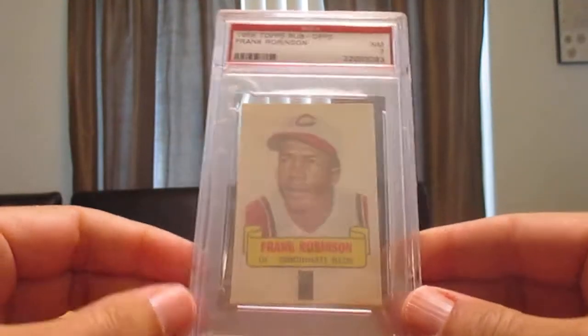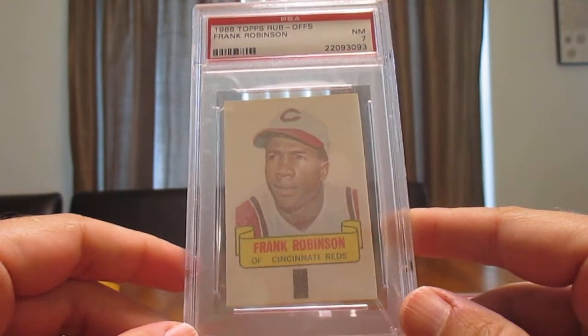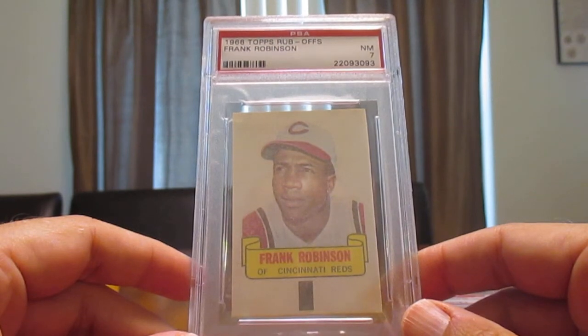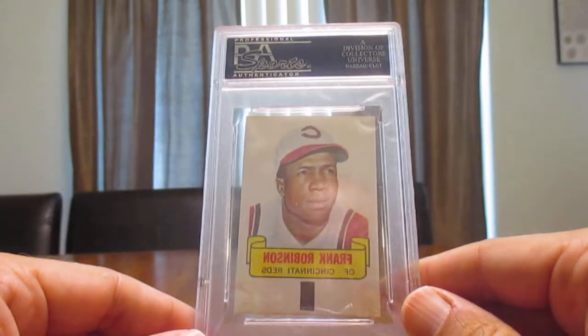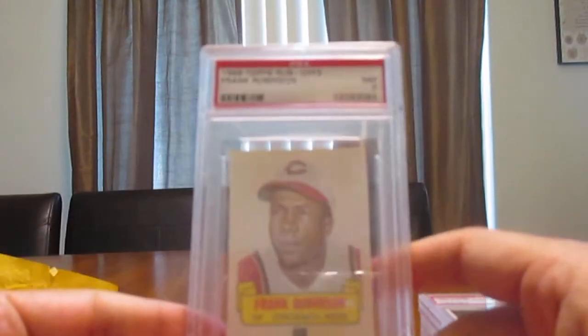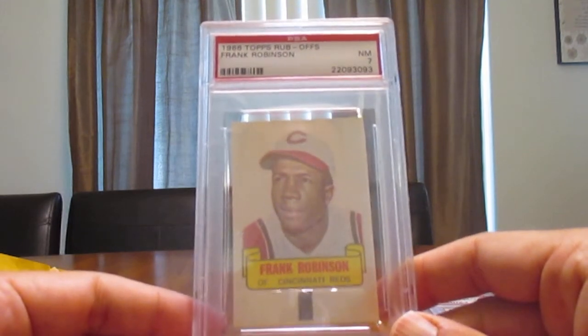This last card is another piece from my Frank Robinson collection. I really like these Topps Rub-Offs — you got these as inserts in packs from 1966. The front side is a little bit duller, but the back in reverse mode has a bit more color to it. This is the fourth one of these I've got; I've also got the Gibson, the Marichal, and the Joe Morgan. This will go nicely in the collection.